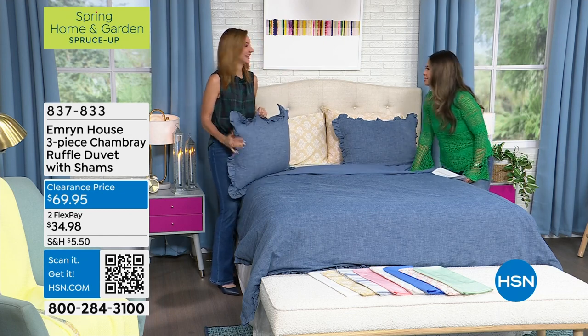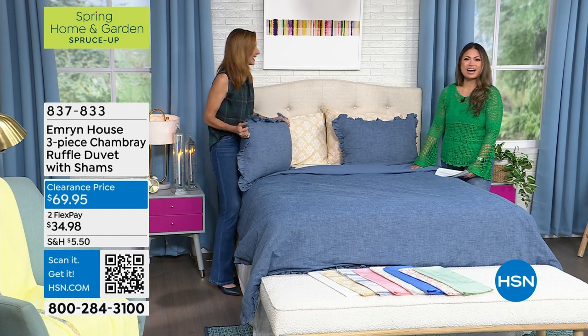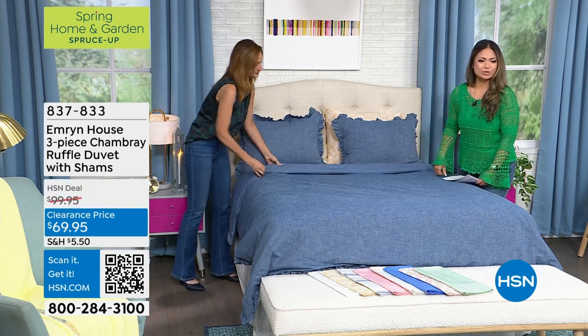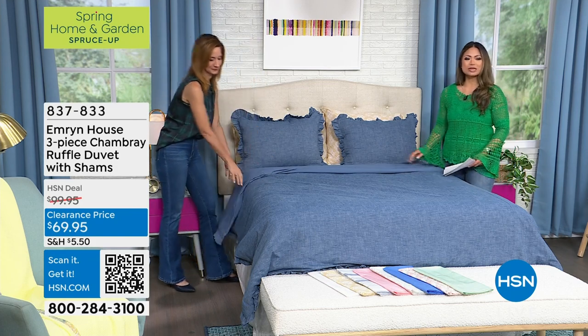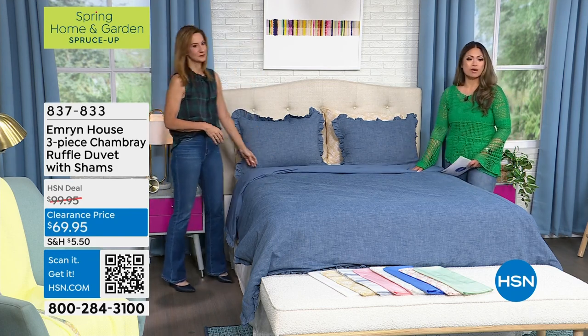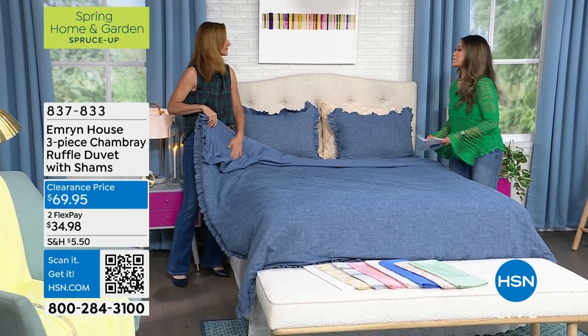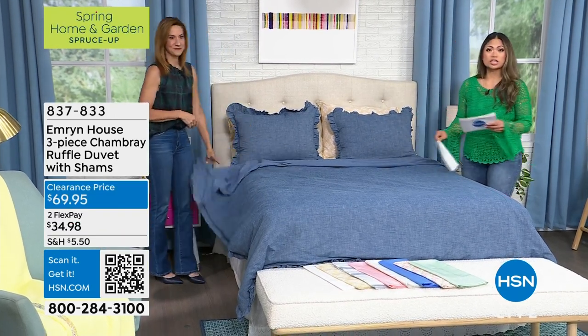So we're just getting started here this hour with Emron House, and we're already having a great time. If you'd like this, make sure you're grabbing it. The order number's right there on your screen — it's 837-833. Emron House three-piece chambray ruffle duvet with the shams. And so we're moving right along, but we're staying right where we are.